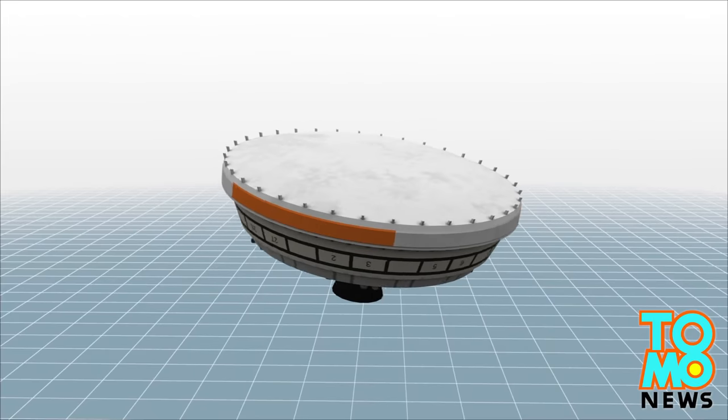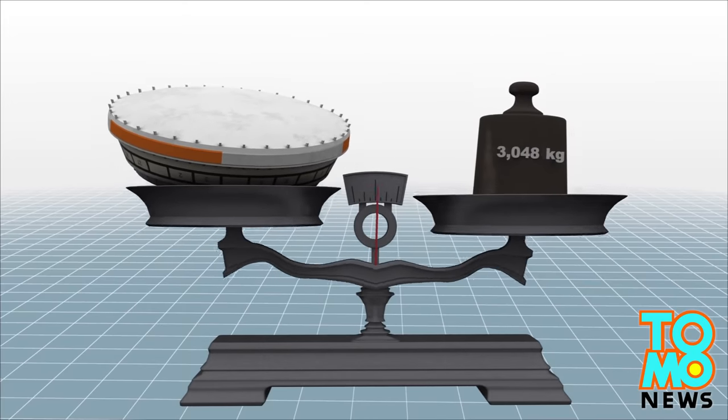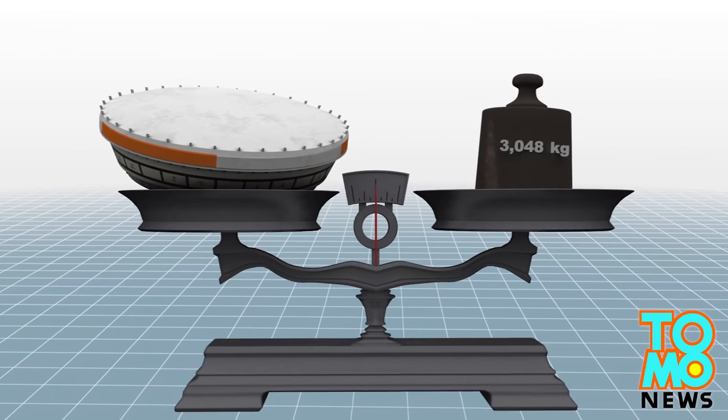To combat the problem, NASA has developed a low-density supersonic decelerator, a 3,048-kilogram flight vehicle which has the potential to overcome the obstacles of a Martian landing.